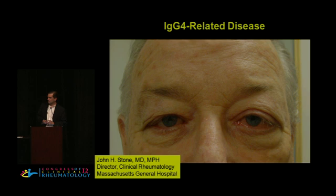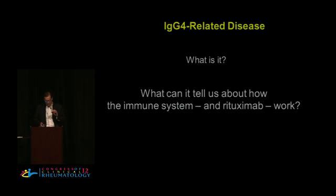He will first explain what IgG4-related disease is, then discuss what it can tell us about the immune system and how rituximab works. We've heard a lot about rituximab, but he submits that we really don't know how it works in most or all of our diseases, and this fascinating disease can give us some very interesting insights.